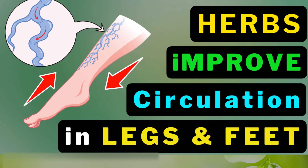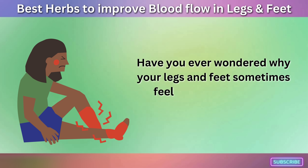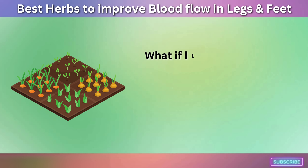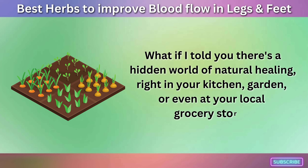Best Herbs to Improve Blood Flow in Legs and Feet. Have you ever wondered why your legs and feet sometimes feel cold, numb, or just uncomfortable? What if I told you there's a hidden world of natural healing, right in your kitchen, garden, or even at your local grocery store?